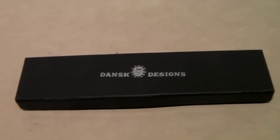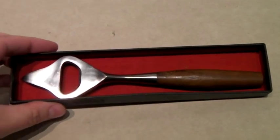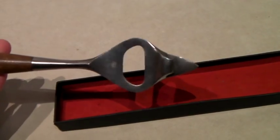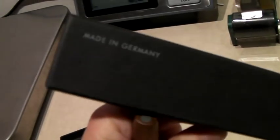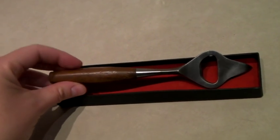This is a beautiful Dansk mid-century modern stainless antique bottle opener. The back of the box says Made in Germany, so you know it's vintage. And it sold for $50.